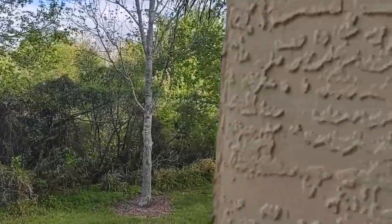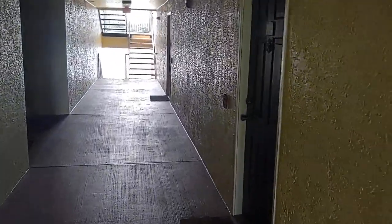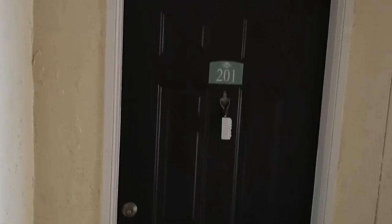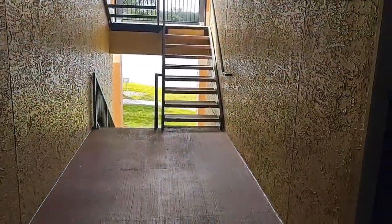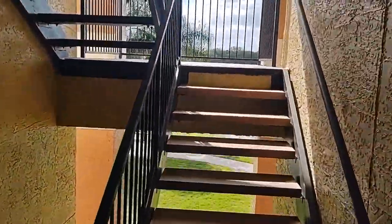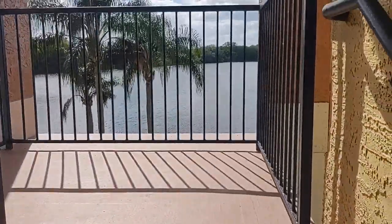There's your view. Here's the hallway with the four units. HOA here is $424 a month, which is about normal for condos in this price range. Taxes are $1,174 a year — so less than a hundred dollars a month, which makes it quite affordable.